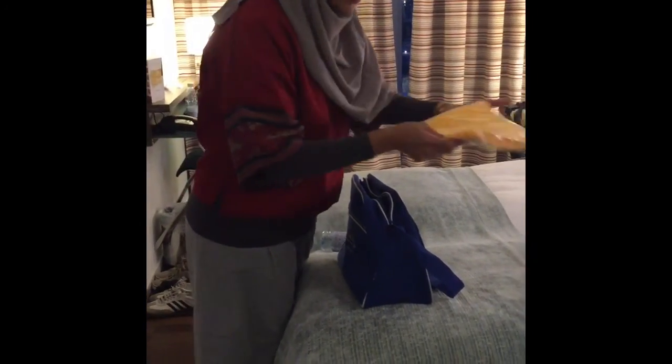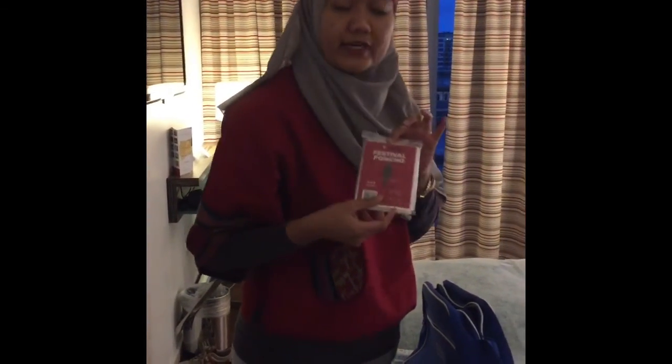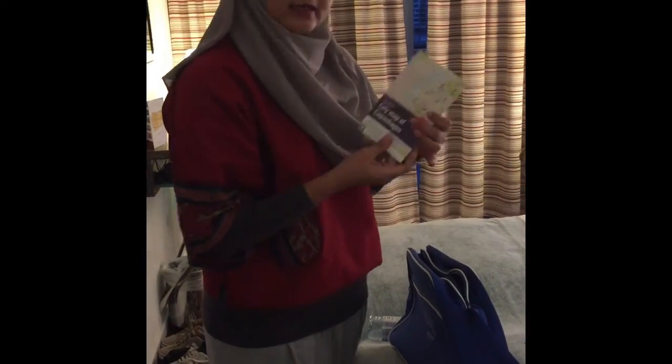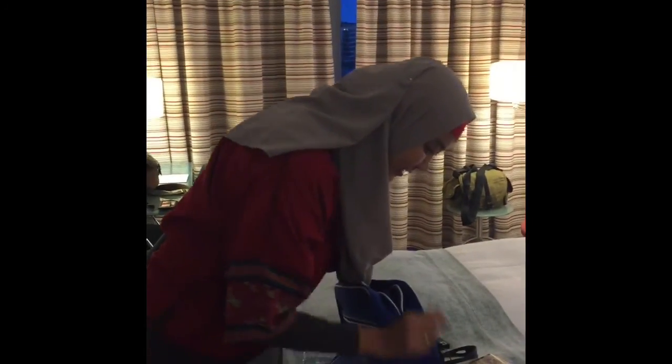Ini ada shelf buat besok acara, sama tag untuk tas bentuknya Lego teman-teman. Terus ini petanya, biasa untuk translate bahasa waktu kita conference besok. Sama ada pin-pin buat di kulkas Copenhagen. Terus ini kayak panduan belanja gitu ya teman-teman. Oh, kaosnya harusnya dikasih, tadi belum ngambil ya, oh di dalam map.